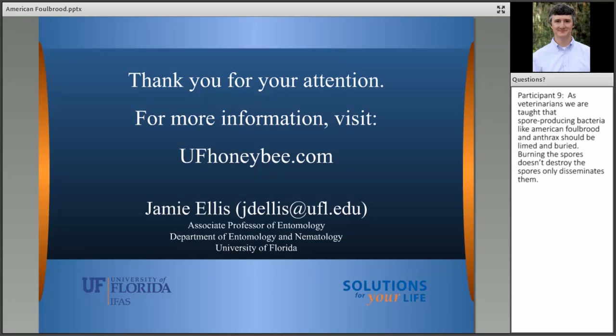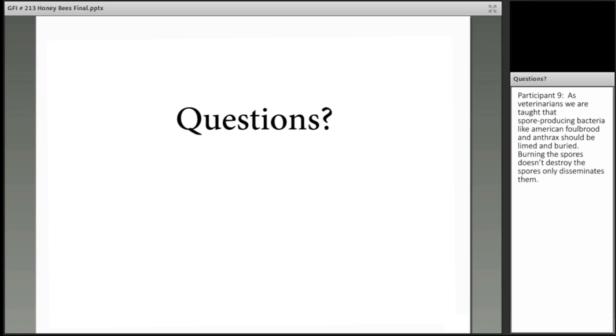I'm leaving my email address on the slide as we transition back to Mary, who will open it up for a Q&A session. We have one question: as veterinarians, we are taught that spore-producing bacteria like American foul brood and anthrax should be limed and buried, as burning doesn't destroy the spores, only disseminates them. This is really more of a question for David Westervelt, whose office is responsible for eradication of American foul brood when they find this disease in the colony.